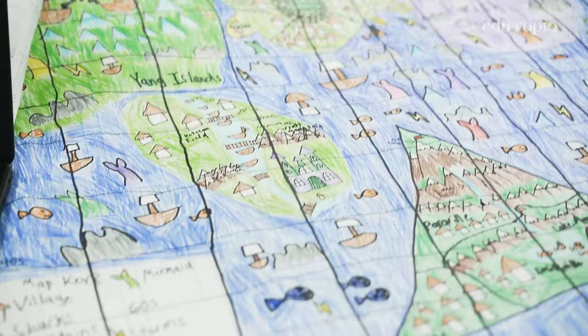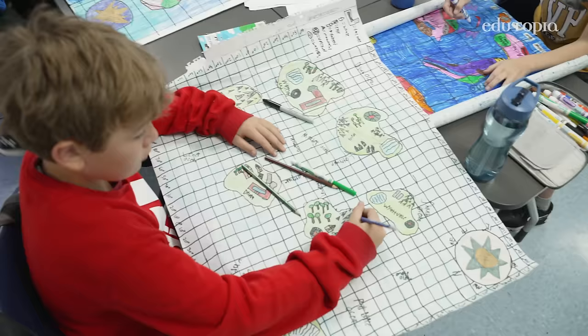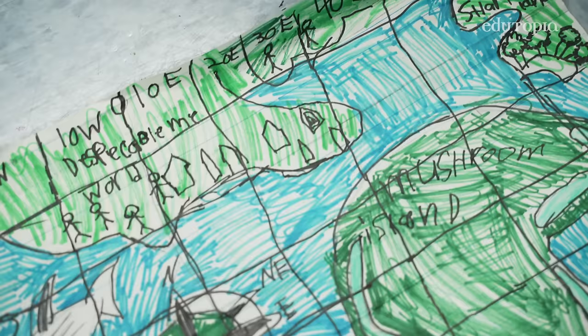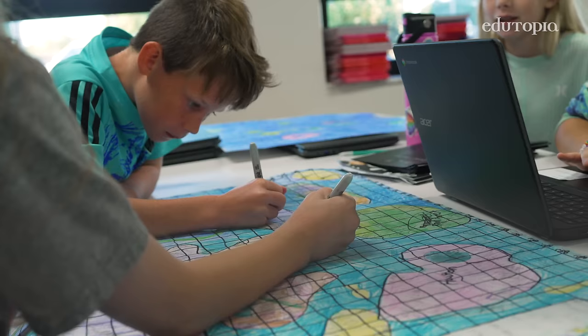So where would your uncharted island be on your map? Probably like around here, but of course it's uncharted. And then they wrote a story about their own world. From this story they had to create their own map of their world where they included all the important features of a map — a compass rose, a key, a scale, all of their continents and countries and physical features and bodies of water.